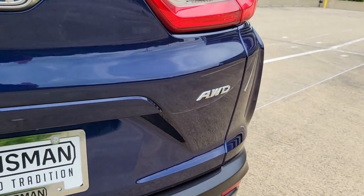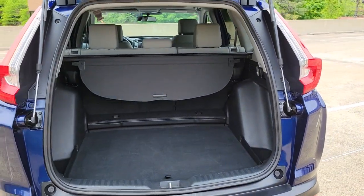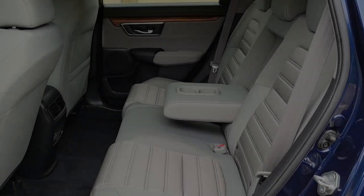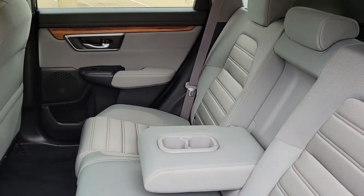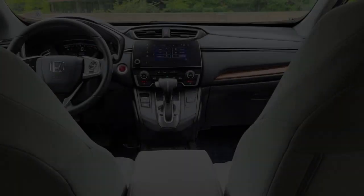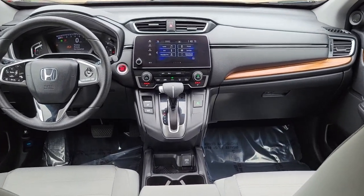Feel confident and calm when you tackle life's daily adventures in this Honda CR-V. Come in and drive it home today. Thank you.